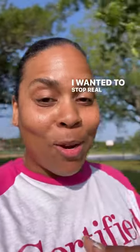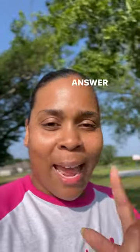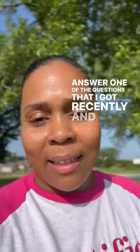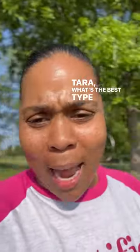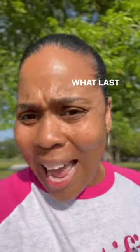Hey, hey sugar. I wanted to stop real quick because I'm on a job. Listen, I'm on a job, but I wanted to stop real quick and answer one of the questions that I got recently: Tara, what's the best type of material to look at when I'm purchasing my outdoor furniture? What lasts forever?